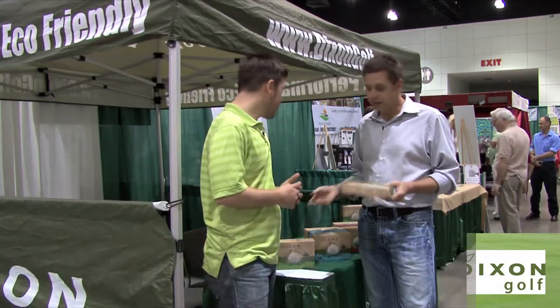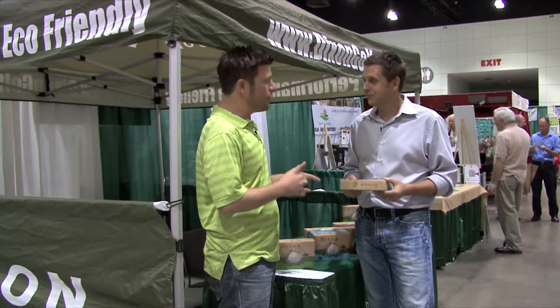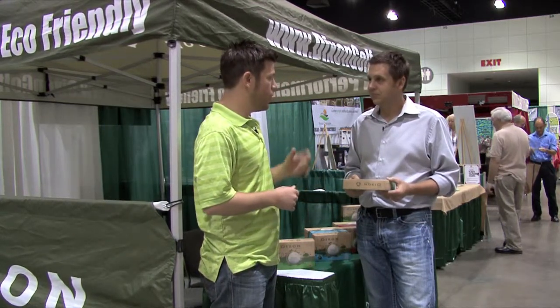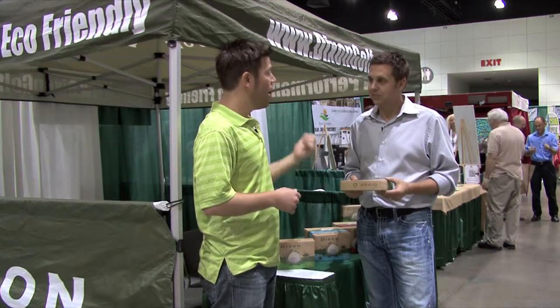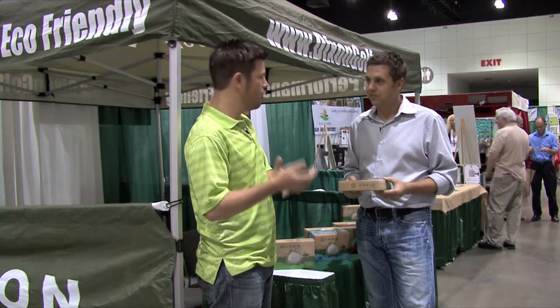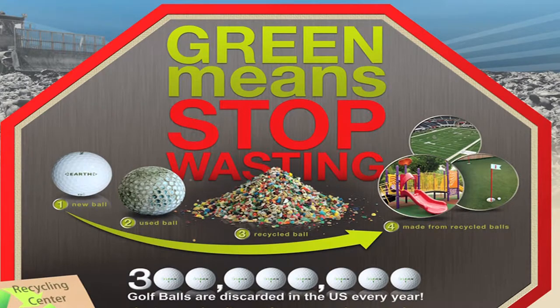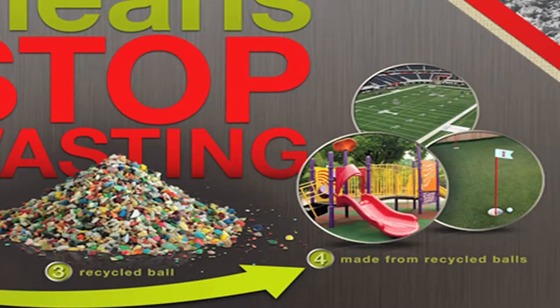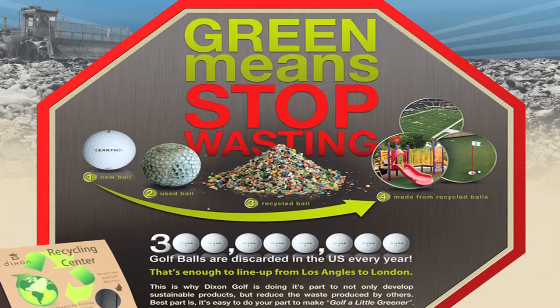So if somebody gets to the point where they're going to recycle these golf balls, what do you do with them? Well, actually, we give golfers a 50 cent per ball credit toward a new dozen Dixon Earth golf balls. And they can take them to our retailers. When we get them back, we grind them up — the stuff looks like confetti — and we turn it into either field turf, playground equipment, rubber curbs, all sorts of plastic. Anything that's rubber or plastic, we can turn it into.